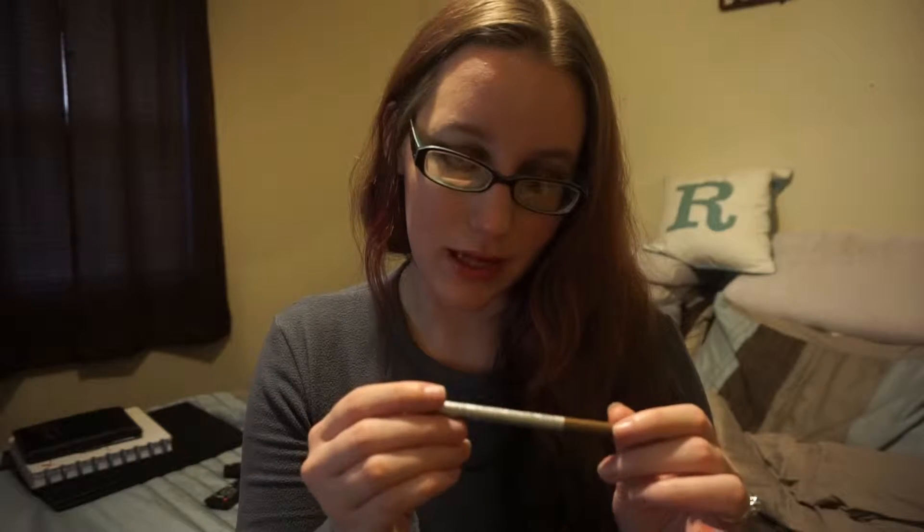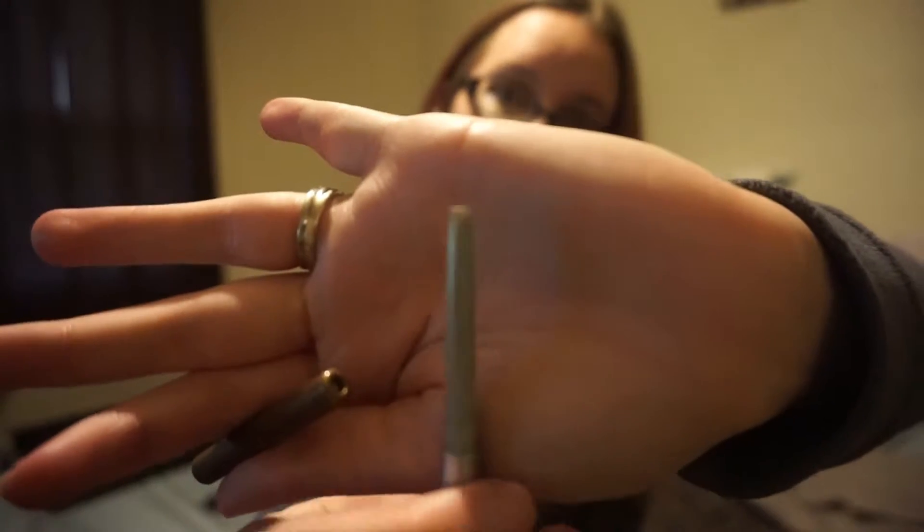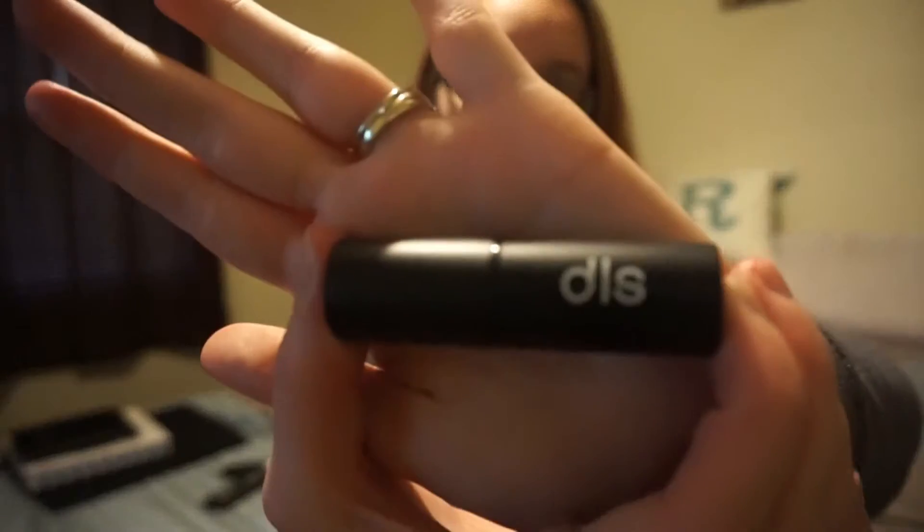Next up is the Mr. Right Now eyeliner in the color Jock — a pretty golden brown color I showed you guys last time. I love this color, it's so pretty and simple. It's absolutely perfect for a more neutral, natural type of look. It applies really well, doesn't smudge — it's just awesome. Thumbs up for that brand.